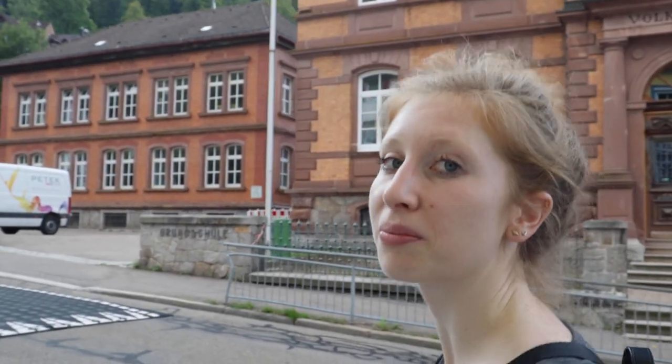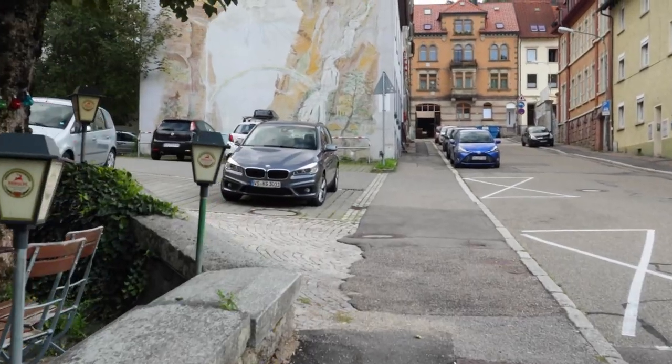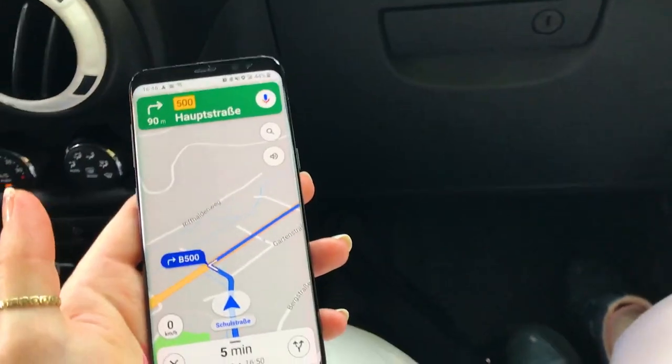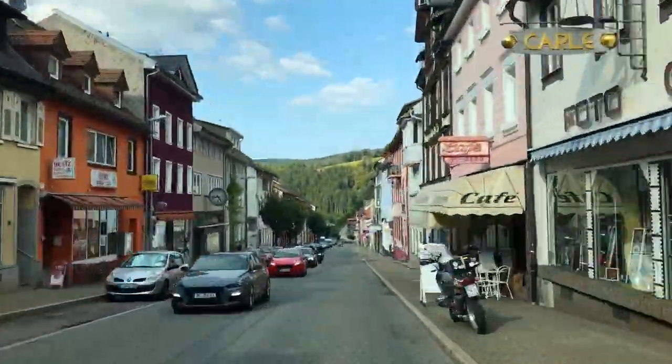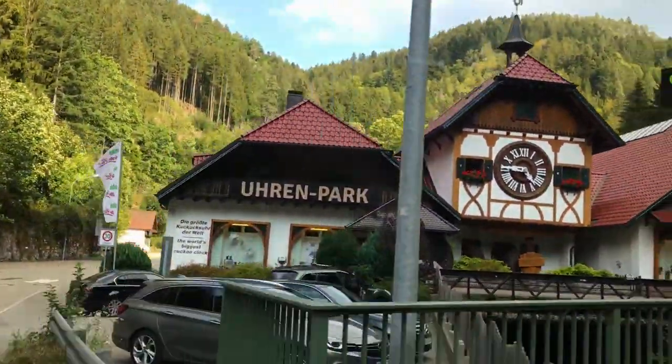First we're off to the biggest cuckoo clock in the world. We have to be quick because they close soon, and the thing cuckoos every hour — otherwise we'll have to sit there for an hour. 16 minutes until they close. Will we make it? The biggest cuckoo clock in the world — yay!